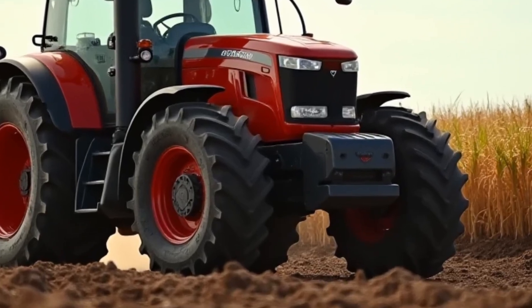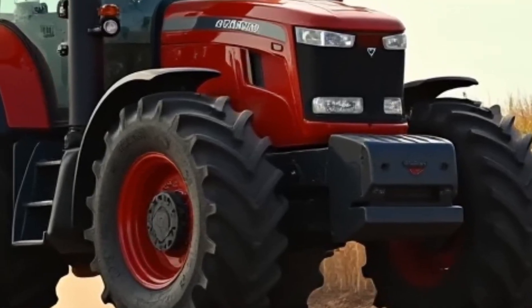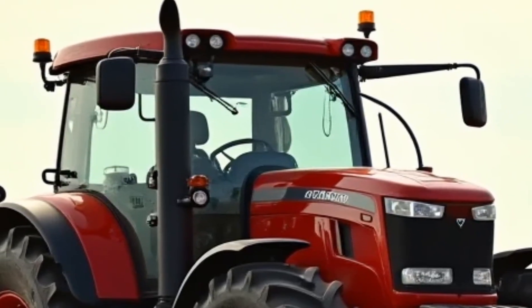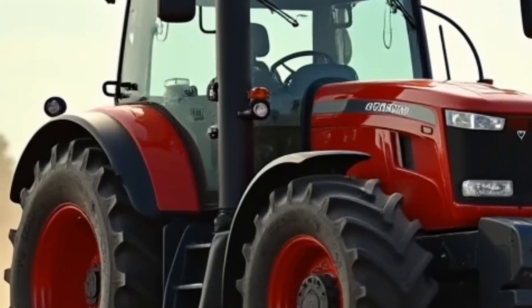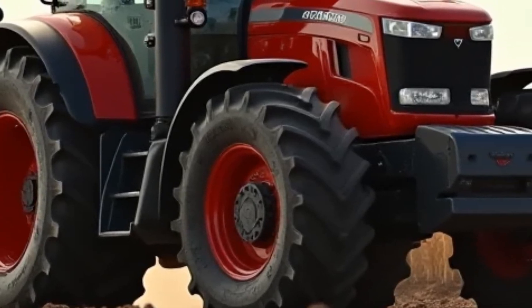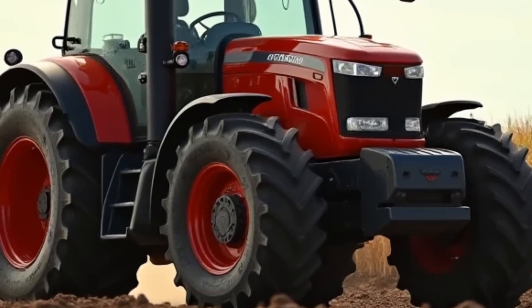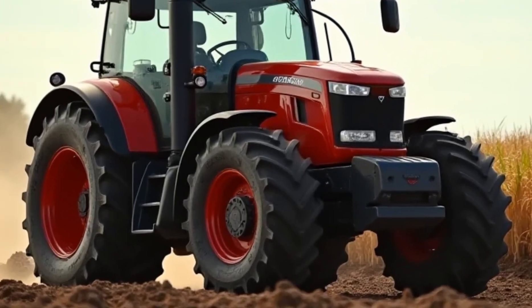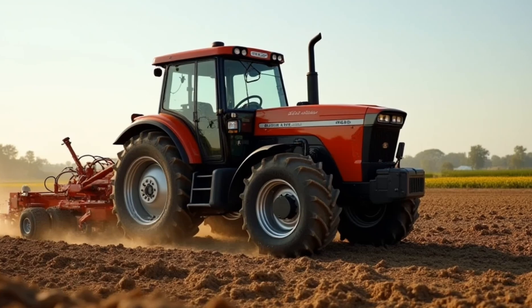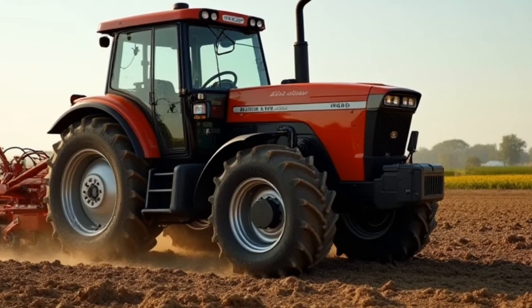For night operations, the tractor is equipped with high-intensity LED lights that illuminate the field clearly, ensuring work doesn't have to stop when the sun goes down. Safety features like rollover protection and enhanced braking systems provide peace of mind for operators working in challenging conditions. The 2026 Allis-Chalmers isn't just about raw power and technology — it's also about versatility. This tractor can be equipped with a wide range of attachments, from plows and seeders to loaders and balers, making it suitable for a variety of agricultural tasks.